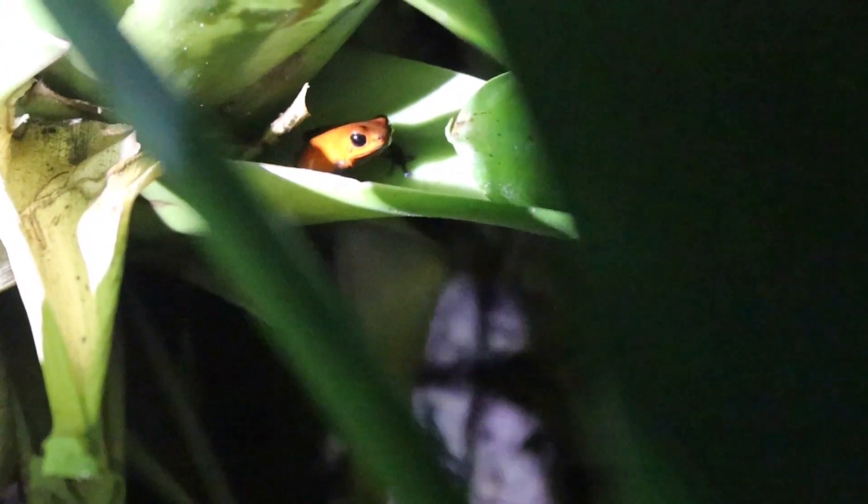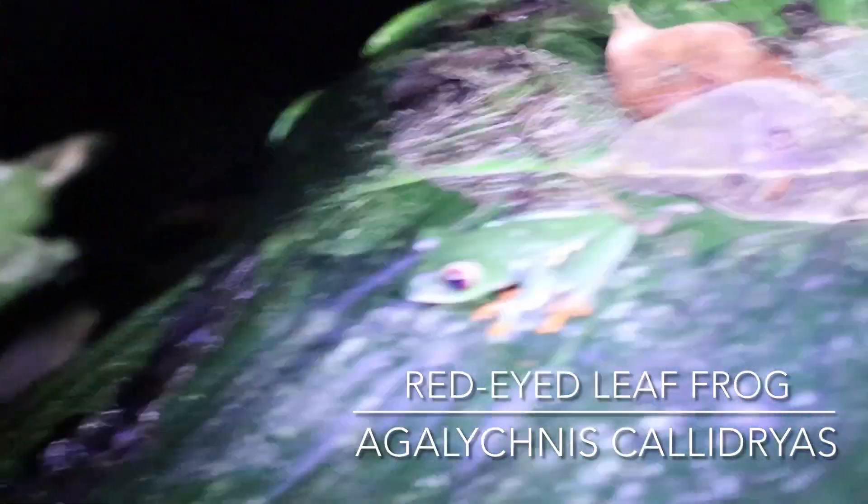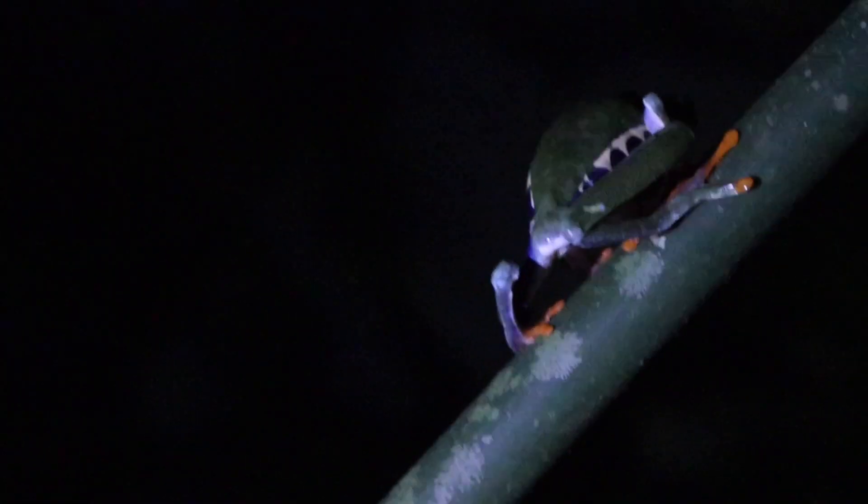A couple of times we were able to see them carrying tadpoles. We also got red-eyed leaf tree frogs — two of them. One was in lower vegetation and one was on the stem of a plant. It was really cool to see two of my favorite frogs.